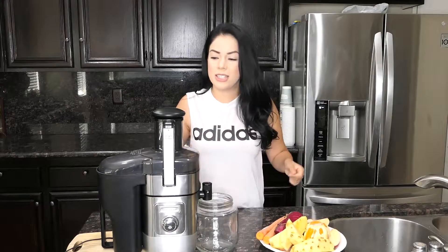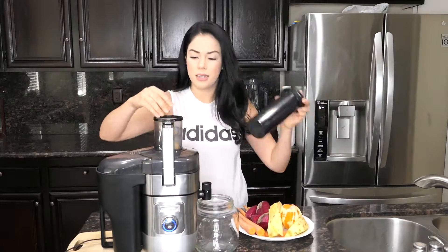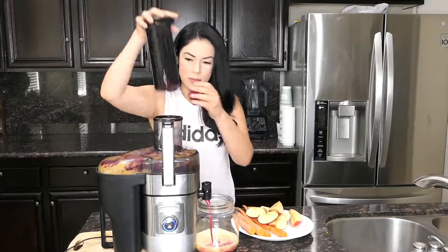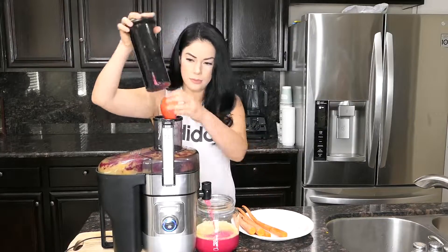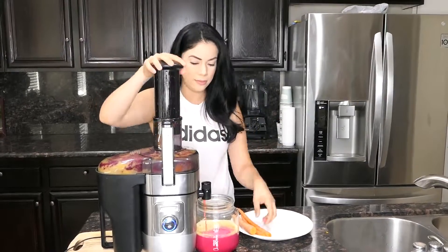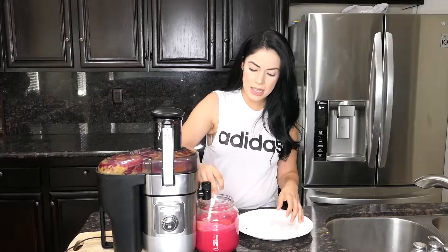The spout is usually really low, so I always use this little piece of wood to prop it up a bit so I have more room to fit a container underneath. But anyways, we're going to start juicing — are you ready? All right, let's get down to the nitty-gritty, I'm going to turn it on.